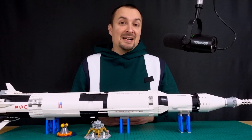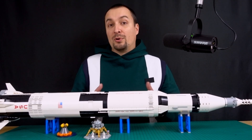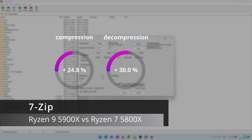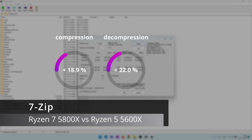It's obvious the biggest gains can be expected in productivity applications, as they utilize CPU cores more than games. In 7-zip, the extra 4 physical cores of the 5900X vs 5800X bumped up compression performance by 25% and decompression by 30%. On the other hand, the extra 2 physical cores of the 5800X vs 5600X delivered an improvement of 19% in compression and 22% in decompression.